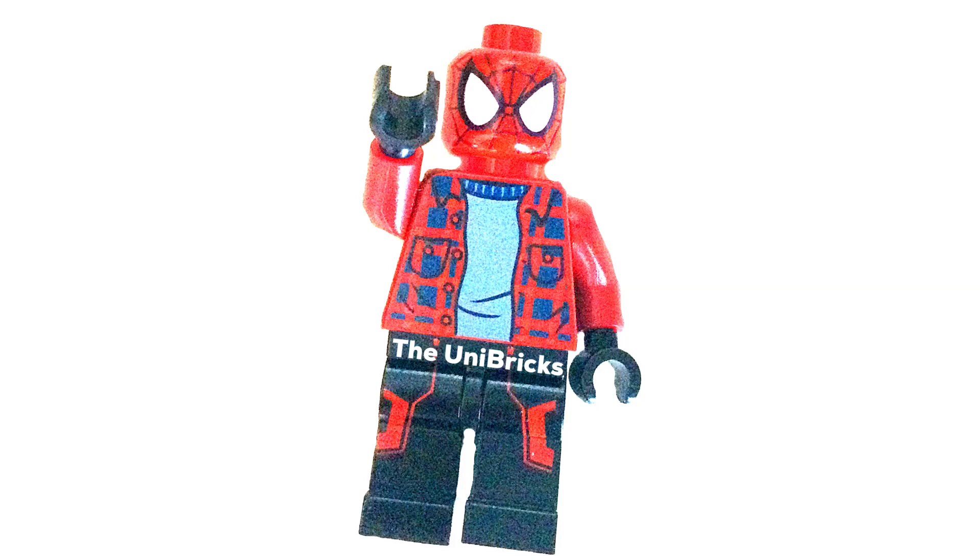Hello buddy, welcome back to another video on the Unibricks. We finally got it — the one we've all been waiting for. Not Diagon Alley, but the new Mos Eisley Cantina. We've got an image of the set and wow, I'm shocked about it honestly. The images are on the screen right now.